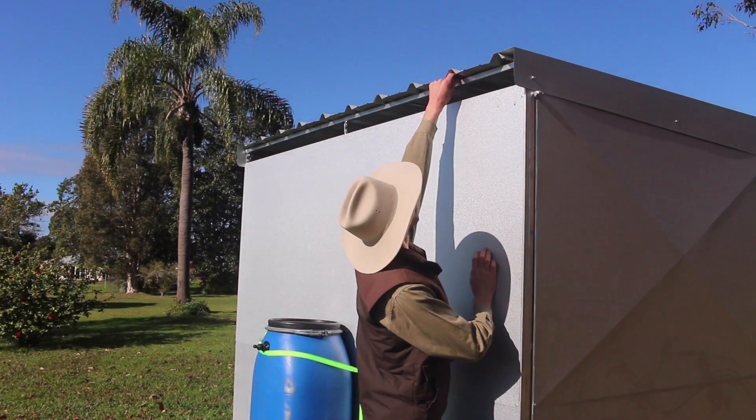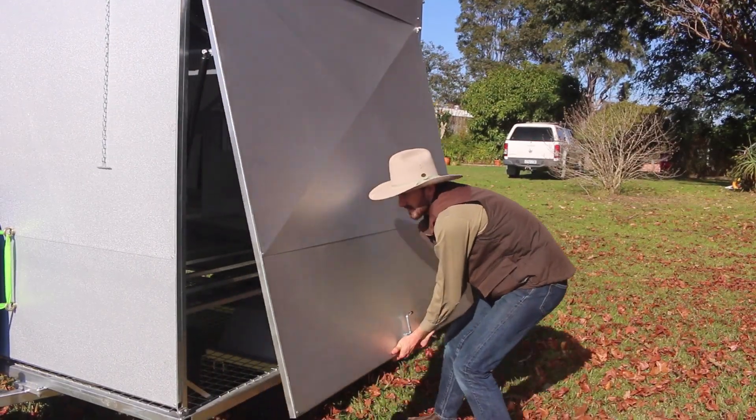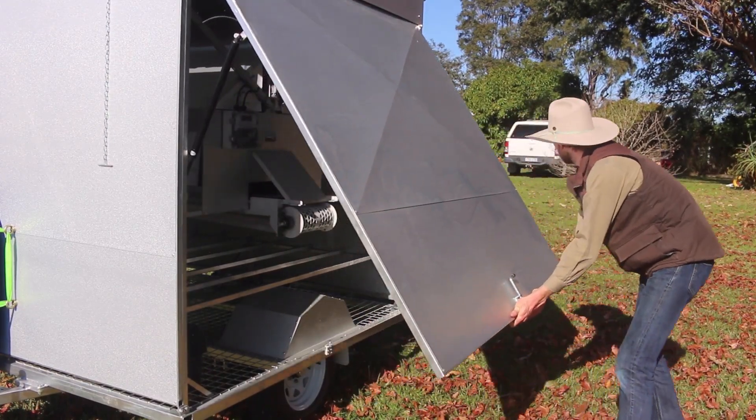There are also fail-safe measures in place. If ever you have a system failure, just pull the safety chain and you can manually open your doors.